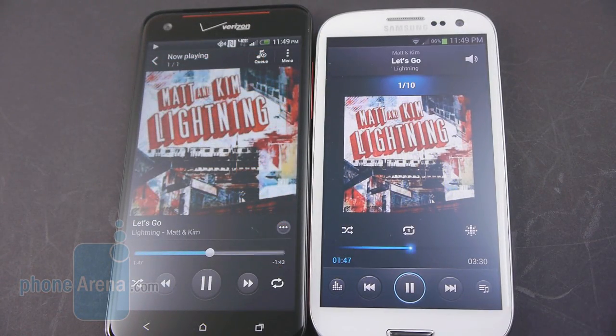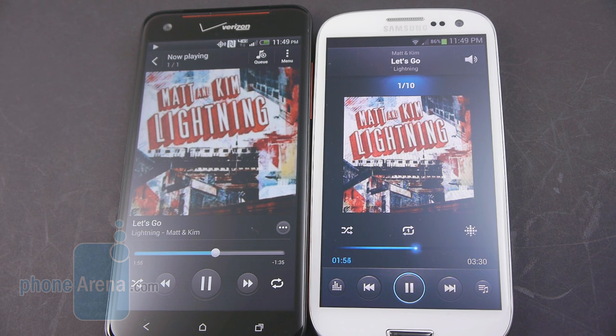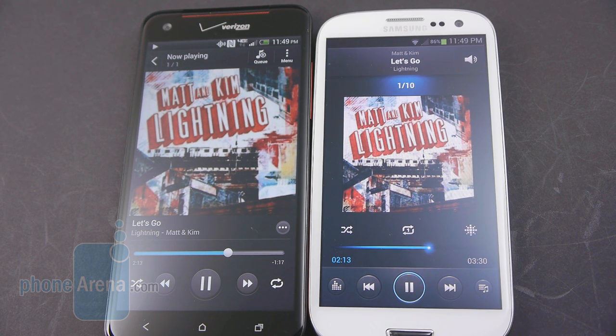There's nothing highly special about their respective music players — they follow a conventional approach like most. As for audio quality from their speakers, both produce strong, powerful tones at the loudest volume setting, but there's just a hint more clarity with the Droid DNA's speaker, and it's worth noting it has a built-in amplifier for strong bass tones and Beats Audio support.